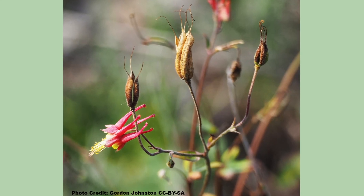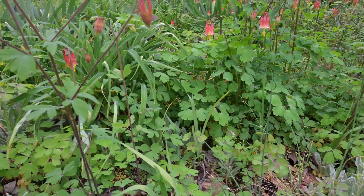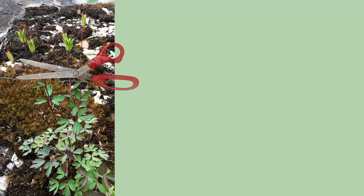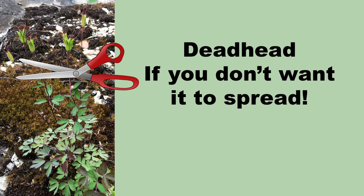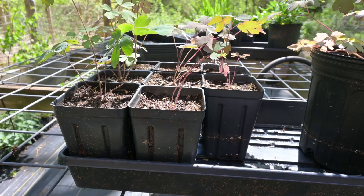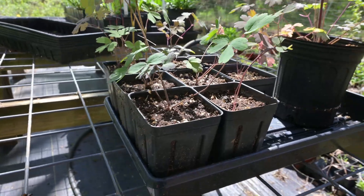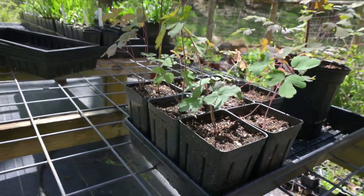Columbine is a prolific seed producer, and the seed tends to have a high germination rate, which brings us to the other way it can spread. Unless you keep Columbine dead-headed, it will drop seed and it will spread. I am perfectly okay with this in my gardens — perhaps you are not. Everybody has different goals and objectives. The seedlings transplant well and can be dug up, placed in a pot to get some size on them, and planted in another location.